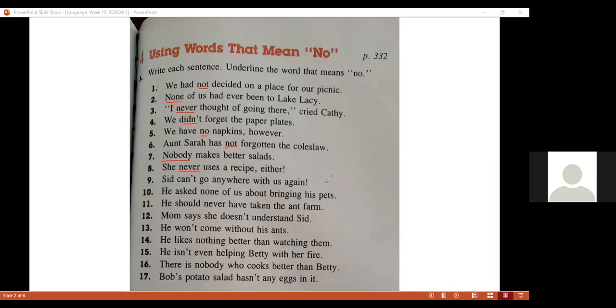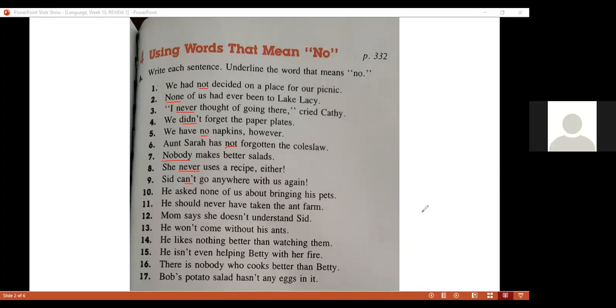Number nine — Camila. 'Can't go anywhere...' Can't. That's right — 'can't' means no. Excellent.